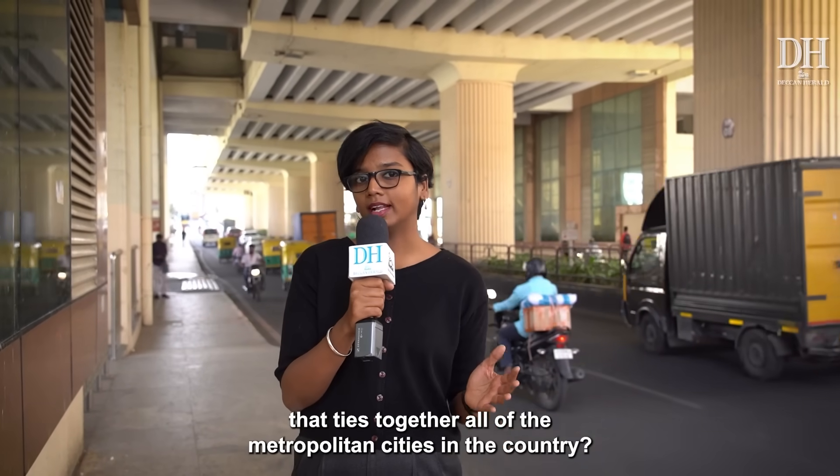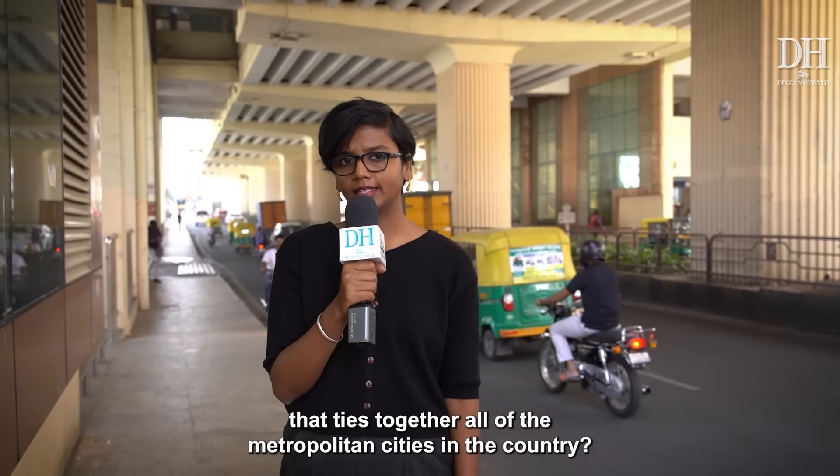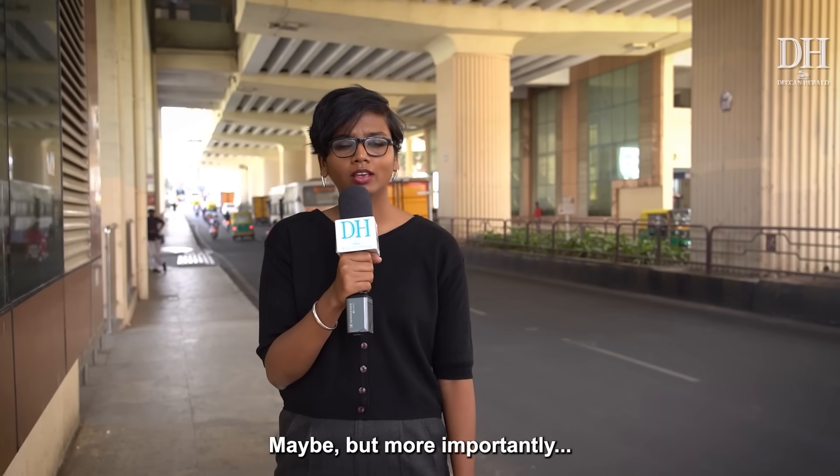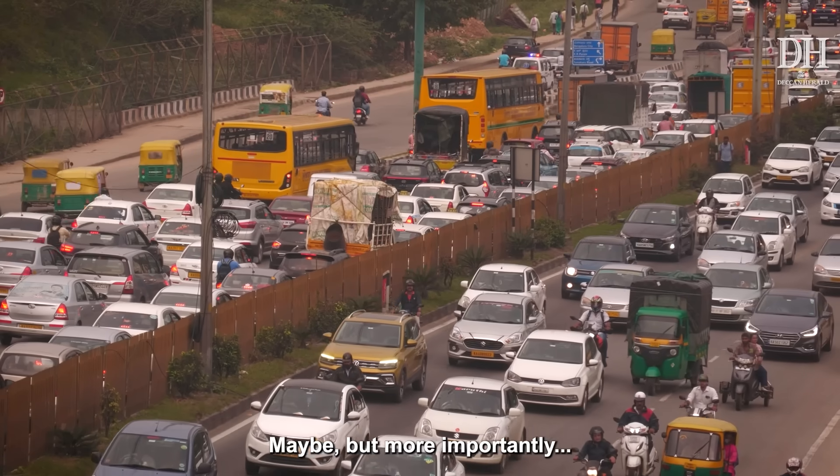What do you think is the one thing that ties together all of the metropolitan cities in the country? Economic development? Infrastructure? Facilities? But more importantly — traffic.